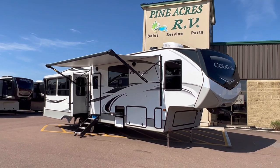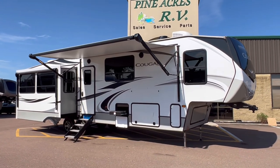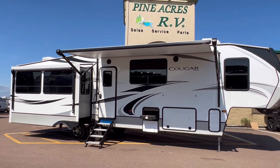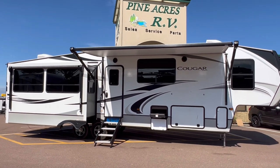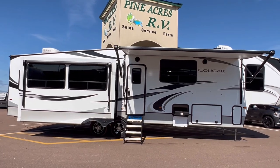Hey everyone! Fine Acres RV here at Moncton, coming to you with a very fresh arrival — something we're a little excited about. We got ourselves a 2020 Keystone Cougar 368 MBI.